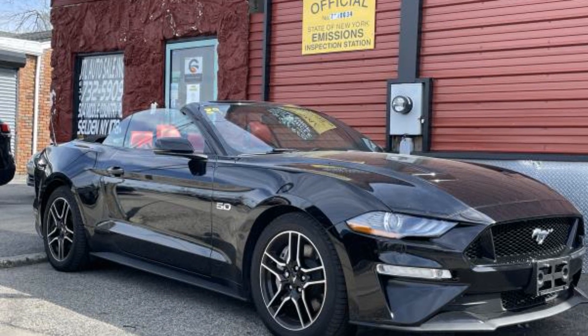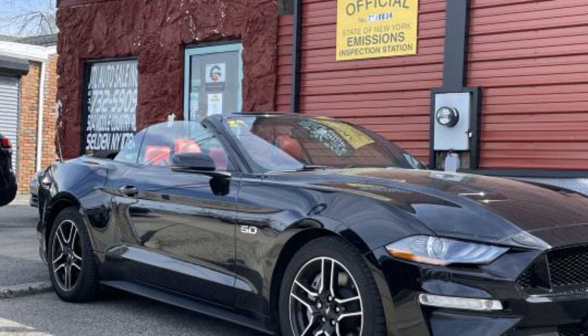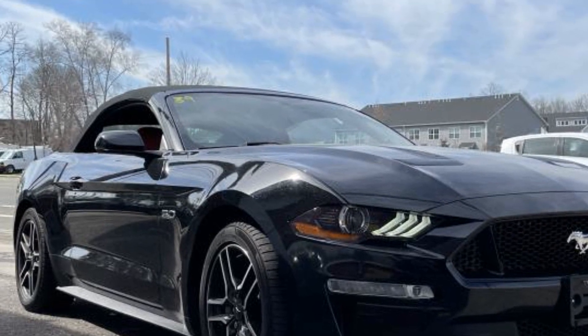2018 Ford Mustang. This coupe is sleek and stylish with added comforts. It strikes the perfect balance of fun and function while offering side view mirrors with turn signals,